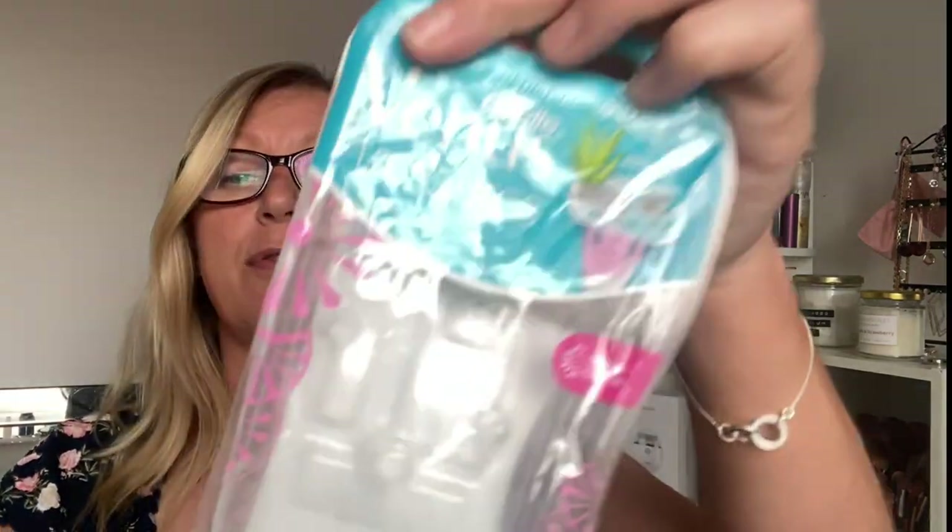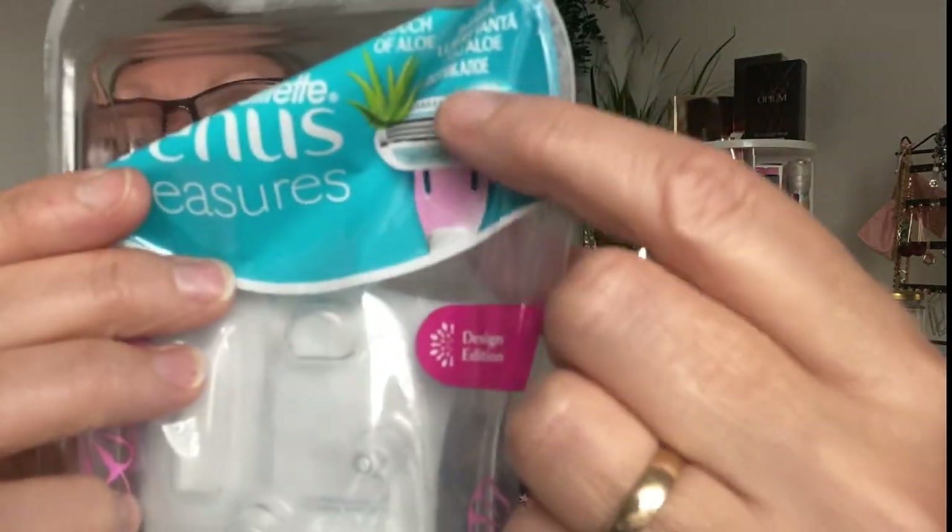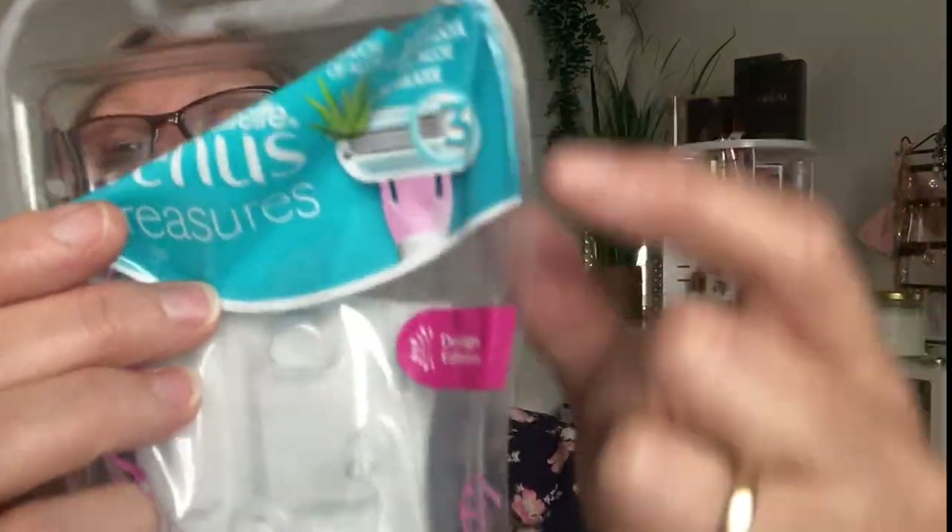A little miscellaneous product was the Gillette Venus Treasures Pack of Three Razors. These were really good. They had a touch of aloe on the blade — I think it's a triple blade. They were really comfortable to use. The head has a nice lubricating strip and they were a really lovely razor, so I would definitely purchase them again.